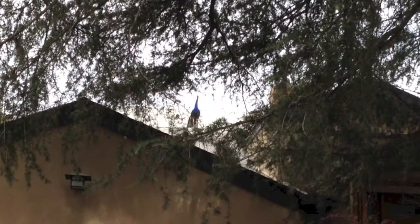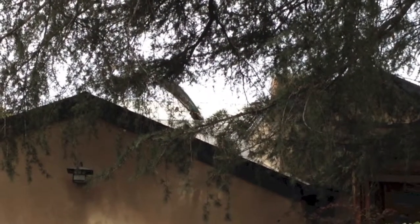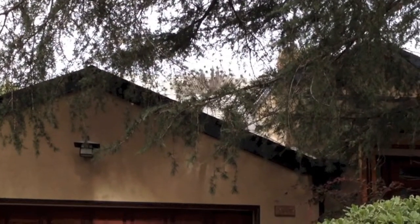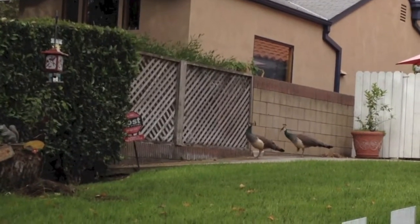Let's see if I can get a better view. He is opening the tail — maybe he is calling the peahens. Sure enough, the peahens are here already.